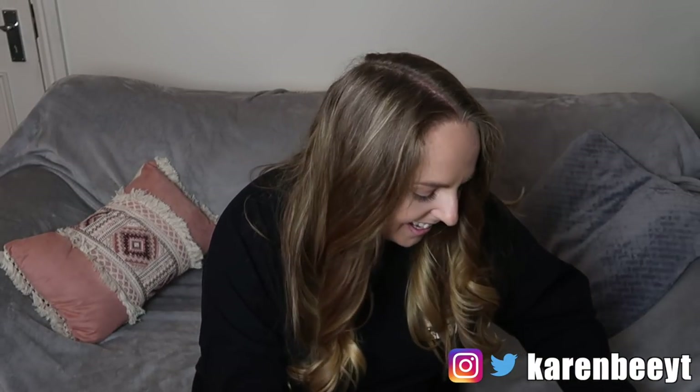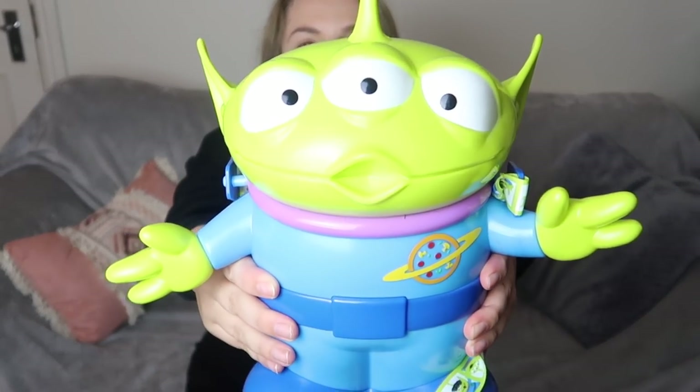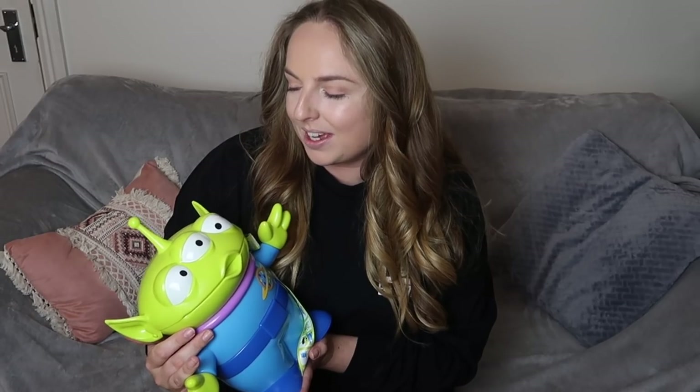I'm going to take out one of the biggest items size-wise, which is this alien popcorn bucket. Look how cute is this? I have seen this in so many vlogs and I wanted it for so long. My good friend Amy who went out just before us was there for her honeymoon and she posted the cutest picture of her wearing this popcorn bucket in Toy Story Land a few days before we went, and I was like I need to make it a mission of mine to get one of these on this trip. His mouth just opens and then you put your popcorn inside.